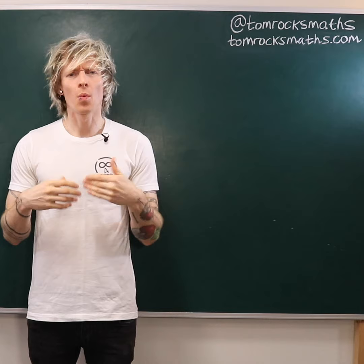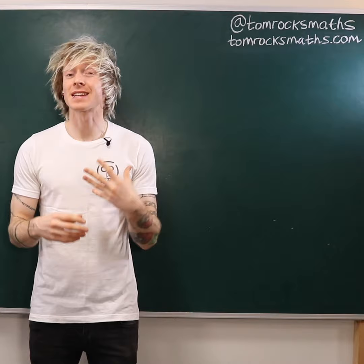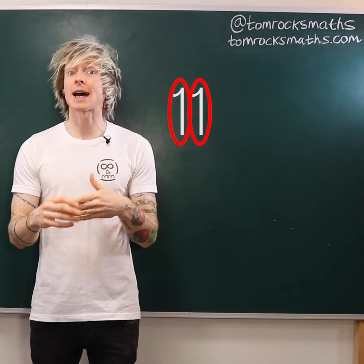Hello maths fans! Here's a little brain teaser for you on National Puzzle Day. When writing out the numbers 1 through to 999, how many times does the digit 1 appear? As an example, the number 11 contains two ones and so would add two to our total.